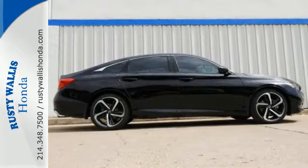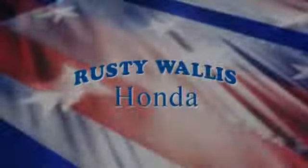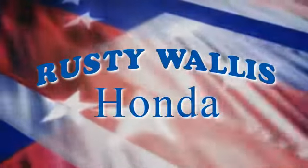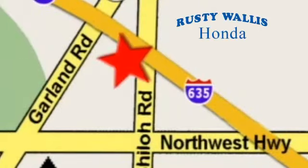Honda made no compromises with this distinctive Accord. Make it yours today. At Rusty Wallace Honda, our primary goal is to satisfy our customers. Stop in today — we're easy to find, just off I-635 at Shiloh Road.